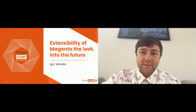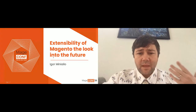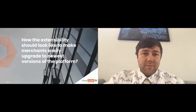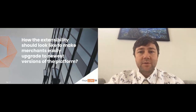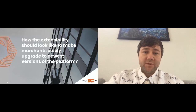The name of my topic is 'Sensibility of Magento: The Look into the Future,' and my name is Igor Minyayla. Today we will be talking about how extensibility should look in order to make merchants easily upgrade to the newest version of the platform.